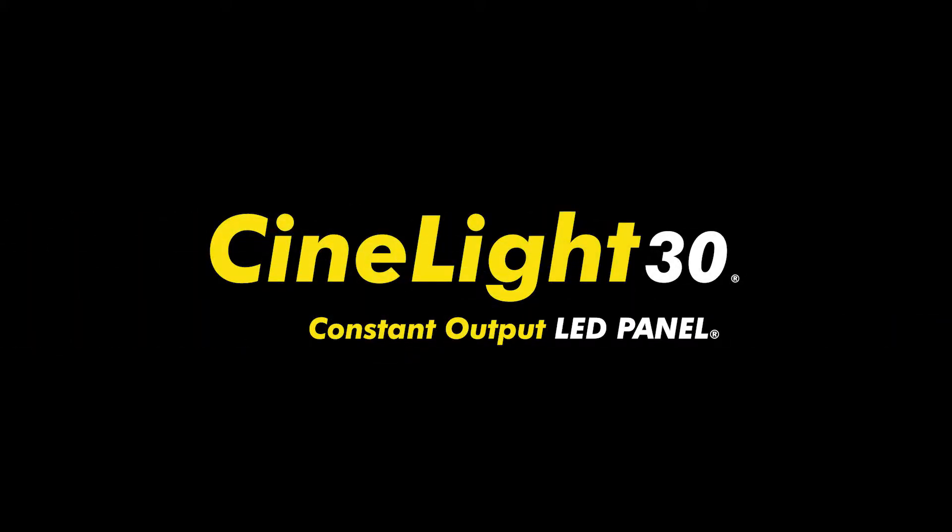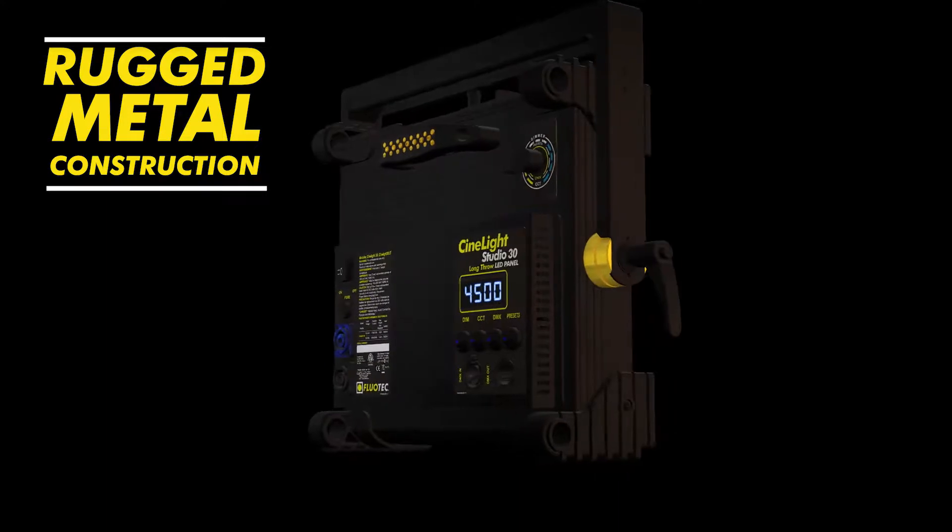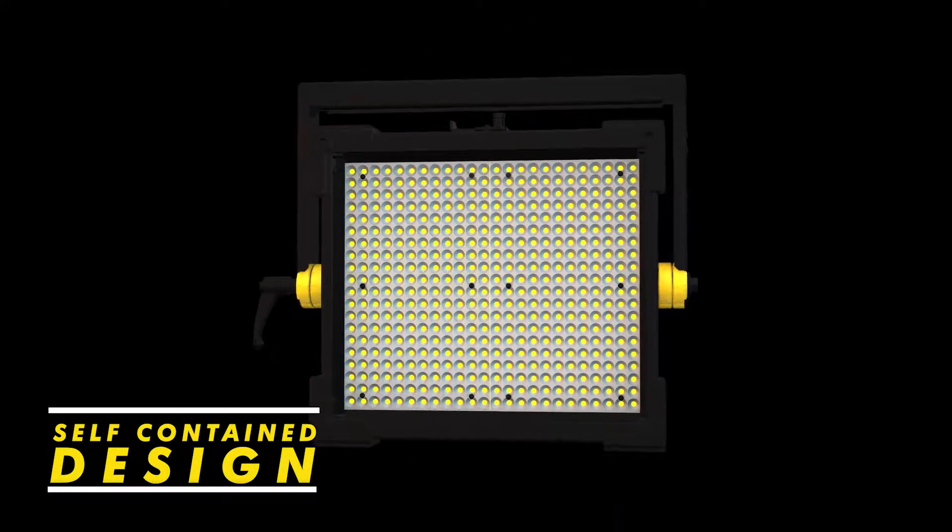CineLight 30 — an affordable DMX tunable pure white light system, available in soft light and long throw configurations. Features rugged metal construction and a self-contained all-in-one design.